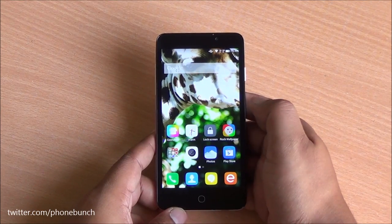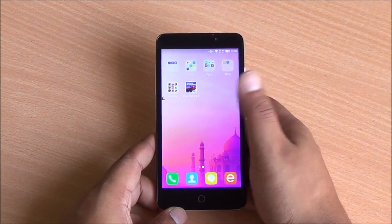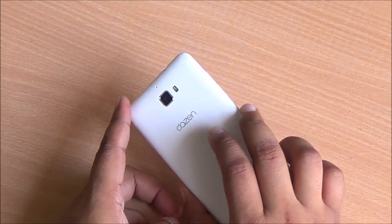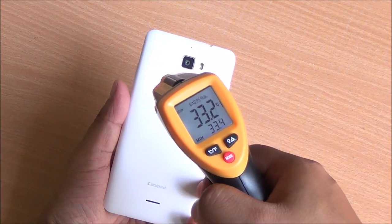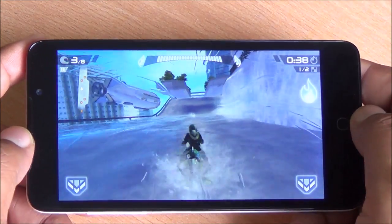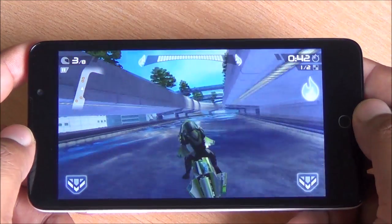Hi everyone, this is Abhinav from PhoneBunch and today we are taking a look at gaming and benchmarks of the Coolpad DAZN1. It's going on sale tomorrow for Rs. 7000. It comes with 2 gigs of RAM, 16 gigs of internal storage, and a 64-bit Snapdragon 410. So let's start with the temperature rating — 33 degrees in the front and 33.5 at the back. At this price, it's competing with the Lenovo A6000 Plus and the Redmi 2 Euphoria, so we'll see how this performs in gaming.